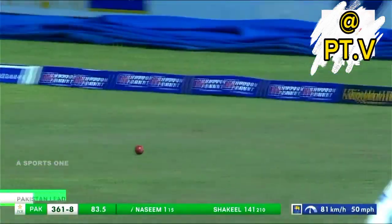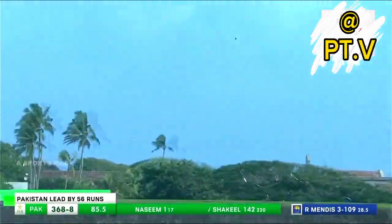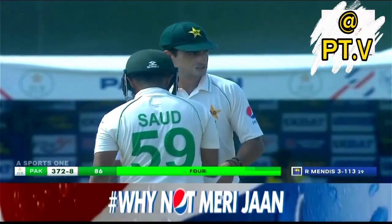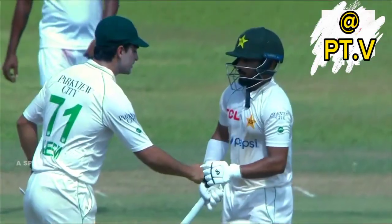Oh how did he get it there! Tossed up from Mendis, a slog sweep — one bounce for four. 146 to Saad Shakil, Pakistan on 372 for eight.